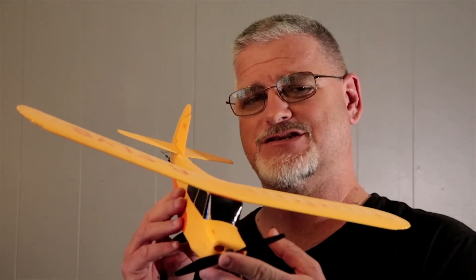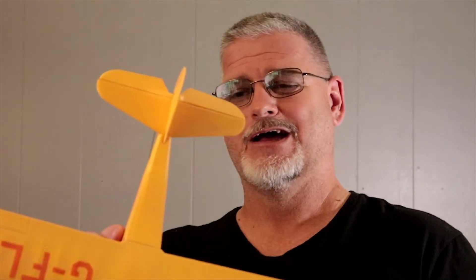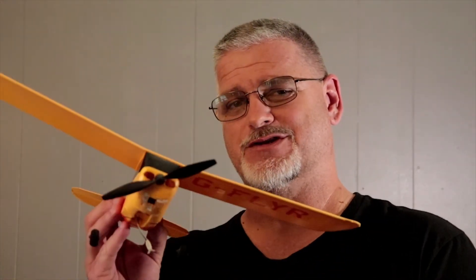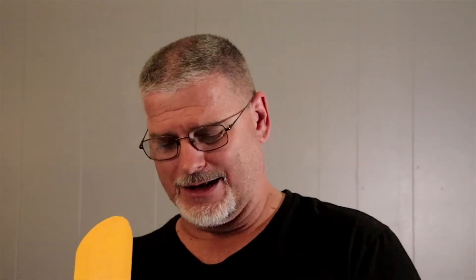A good beginner plane would be this little Cub Champ. What I like about it: it is made of high-density durable foam, comes with an electric motor, and only has three channels — the motor, elevator, and rudder. You don't need much more than that when you first get started. This will get you the basics. You can fly it in a small area because it's only got a 16-inch wingspan. You can actually pick it up for about $90, and I'll put a link in the description below.